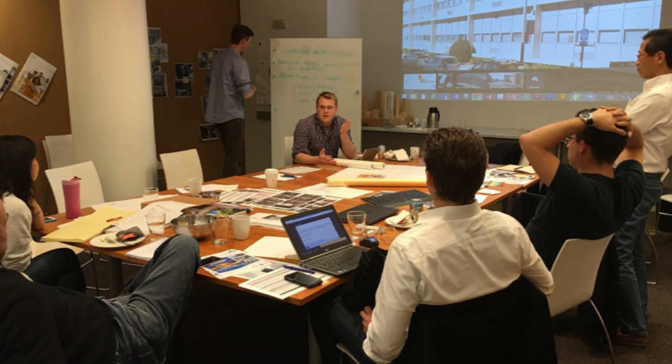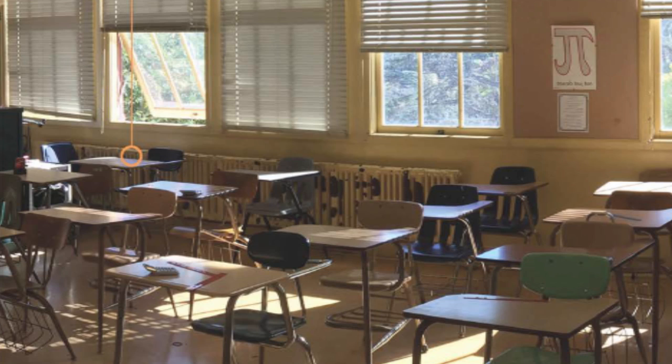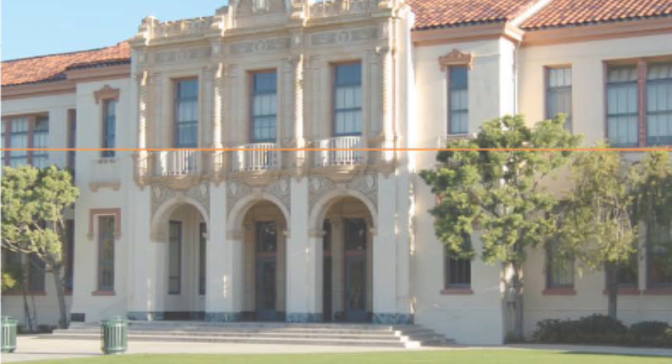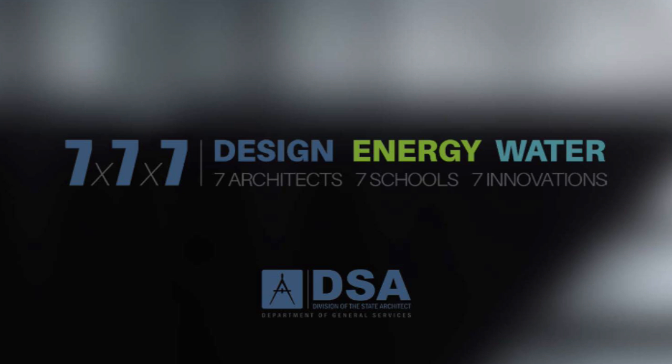We've got seven terrific architects working on these projects. We've built a lot of schools in California in general, and 95% of the schools are all existing facilities. How do you deal with that element and make them energy and water efficient? If districts look ahead and do things now that will enable them to do better things later, it can make a huge difference in energy and water use. They're doing an amazing job to show how step by step over the next 15 years we could really turn our schools around and have them produce the kind of architecture and environment that could be a model for the entire state of California.